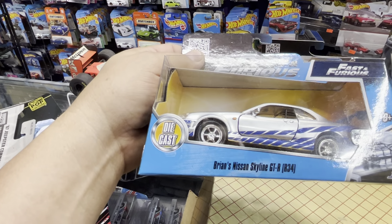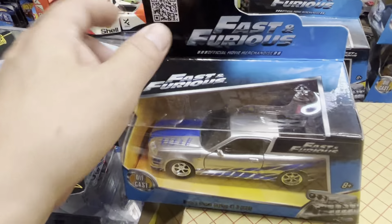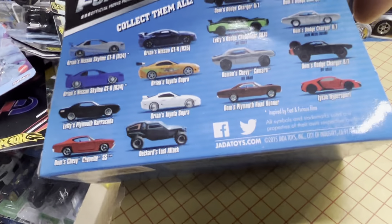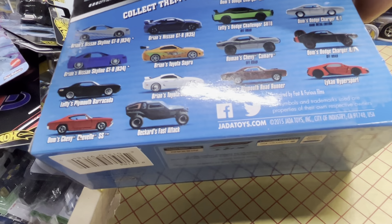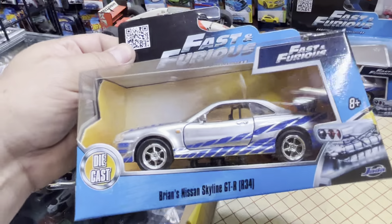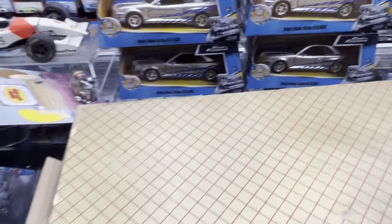All right guys, that's it — I got these Fast and Furious Brian's design Skyline GTR R34. Pretty old — I was thinking maybe 80 years old. Let's see what year is on the back of this. 2015. Yeah, they're pretty old — nine years old. That's true.